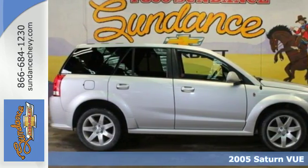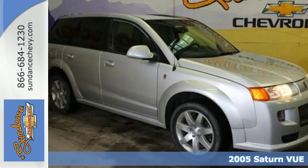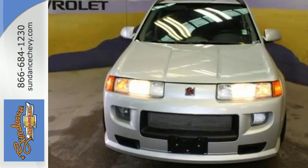Here's a 2005 Saturn VUE. This VUE is the safest choice around, with standard dual-stage front airbags, seatbelt pretensioners, 3-point seatbelts, latch child safety seats, and a 5-star crash test rating.